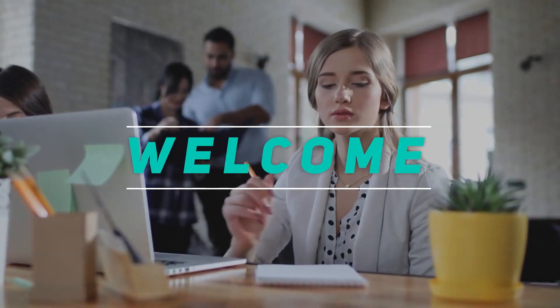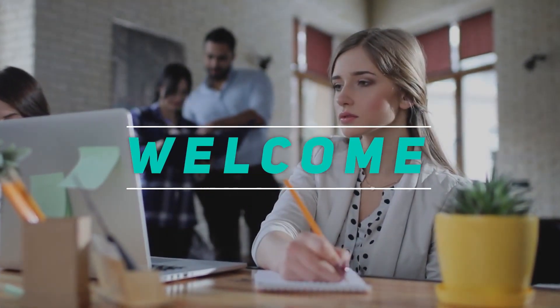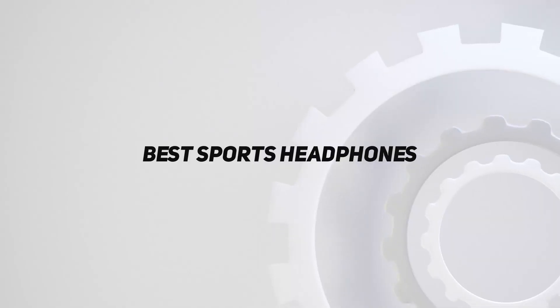Hey, welcome back to my channel. In this video, I'm gonna talk about the top 5 best sports headphones.